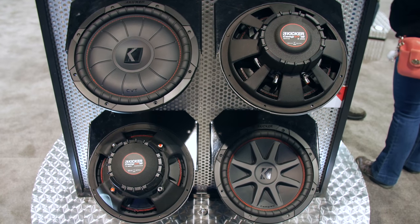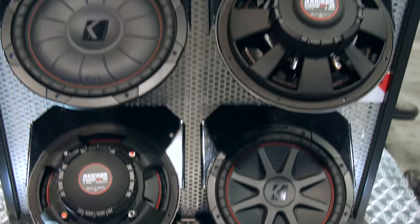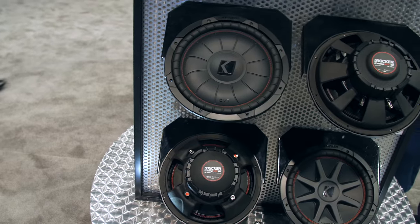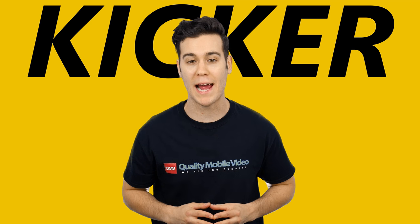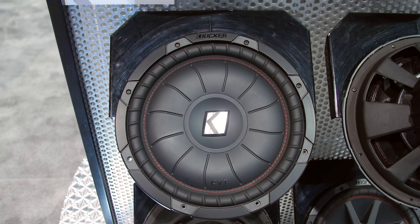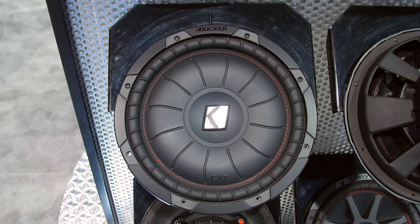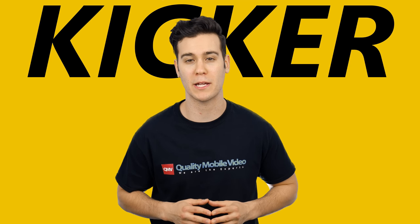Kicker revealed their Comp VR and Comp VT subwoofers. Both have great sleek designs and both provide a large bang for your buck. The Comp VR gives you distortion-free bass with a stamped steel basket and high-temperature voice coils. The Comp VT is the slim version of the VR and features a special four-layer voice coil, allowing it to provide big bass without a big box.